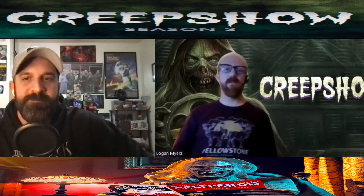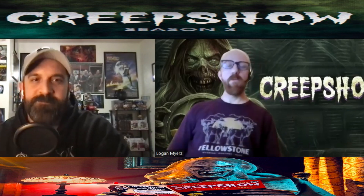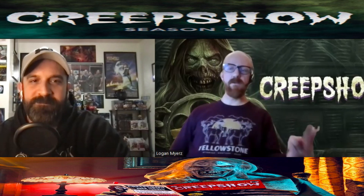Bringing practical effects back to the glory days — that's the best part. The work they put into the makeup, the blood, the limbs — it's so believable. That's what I've always loved about horror, especially back then: it looked real, and that's what brings you in as an audience and scares you. They really pull that off in these six episodes.